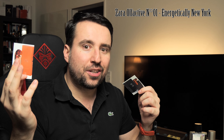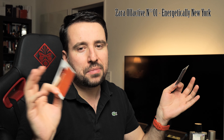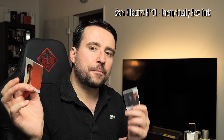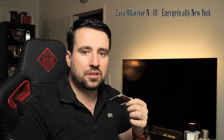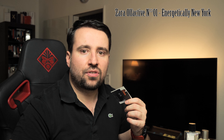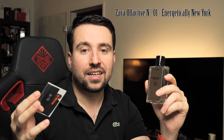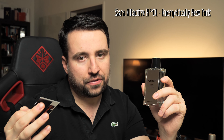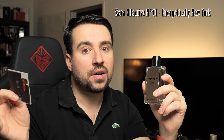Holding Le Labo in one hand and Zara in the other: Zara smells sweeter and more floral — really nice. Santal 33 smells more woody and masculine, while the Zara leans a bit feminine. The sandalwood in the Zara is not as powerful as in the Le Labo, but after 10–15 minutes the jasmine really comes to life — a very nice, natural-smelling jasmine. I still don't feel the cardamom, so I'd call Energetically New York a floral woody perfume.